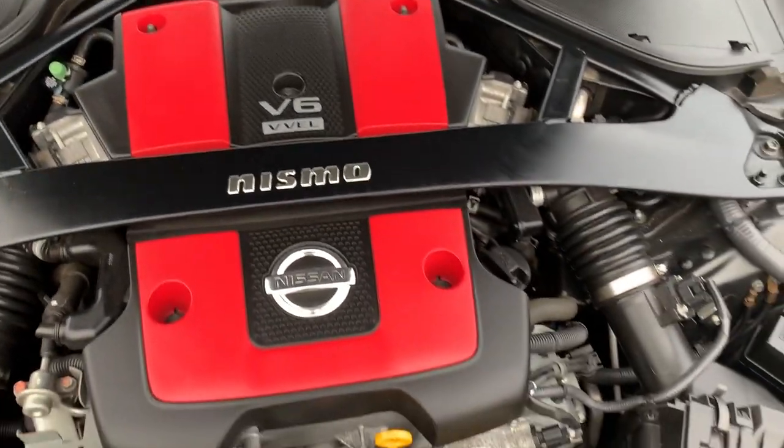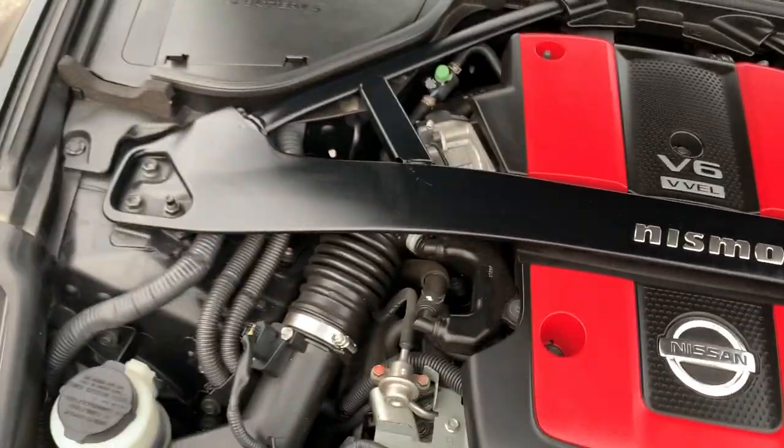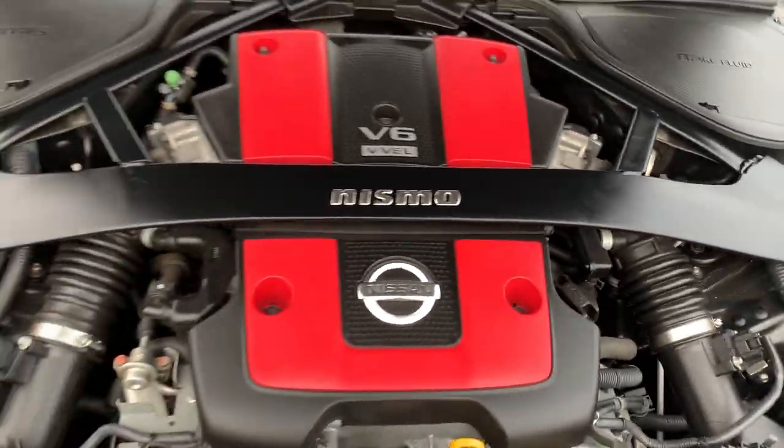Let's take a look under the hood. As you can see, lots of power coming from this V6 engine. And of course, you can see the Nismo badge there and suspension bar. Amazing.